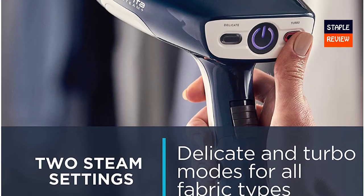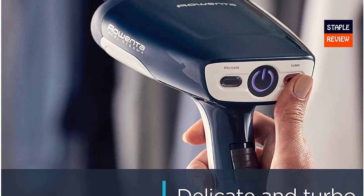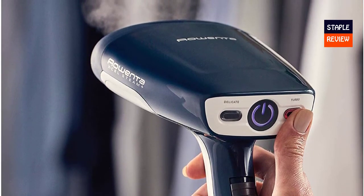Use tap water — Rowenta steamers work great with regular tap water. Fill the removable 6.76-ounce tank directly from the sink and steam for up to 10 minutes.